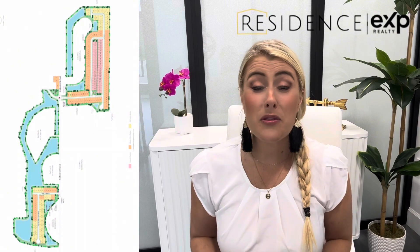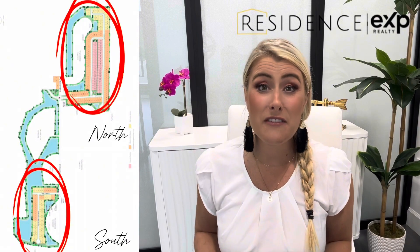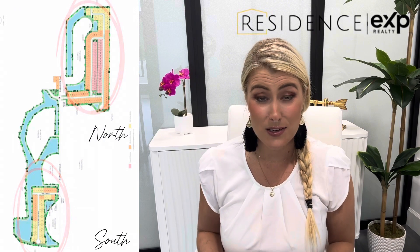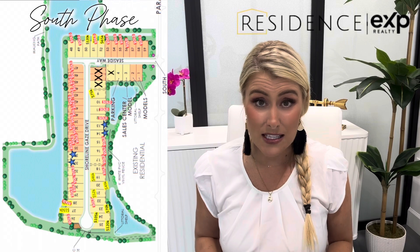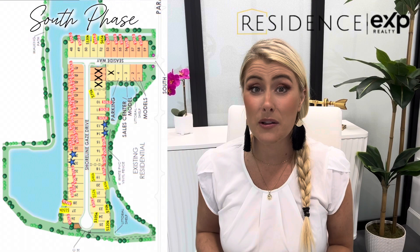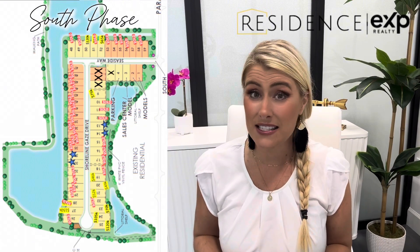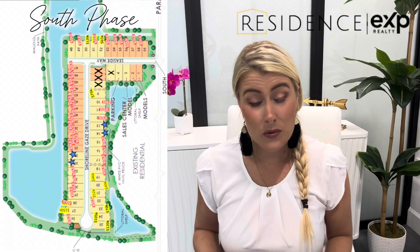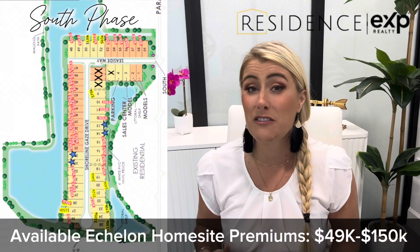Currently, both the first and second phase — the south and north phase — are available for sale in Bonita del Sol. The south phase completely sold out of their Distinctive series lots, which is that middle-sized home, but they do have Echelon series home sites available in the south phase. Currently, there are only about 10 home sites in the south phase available, and those home site premiums range from $49,000 to